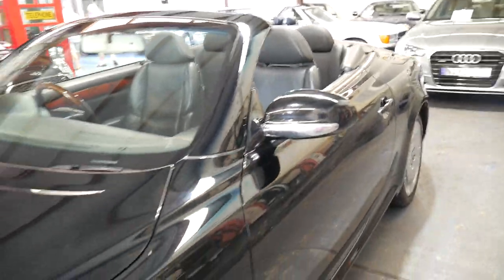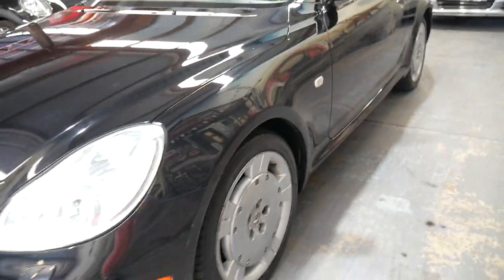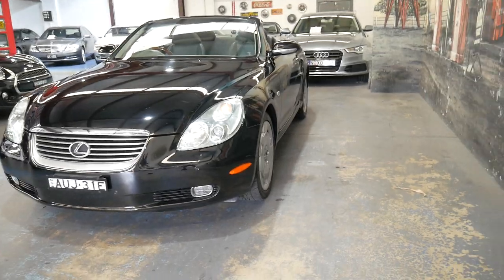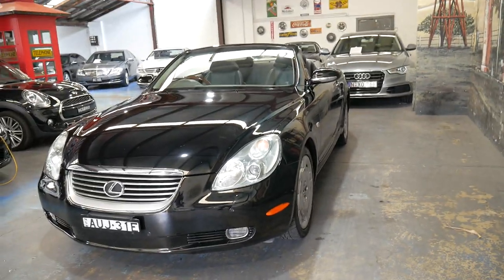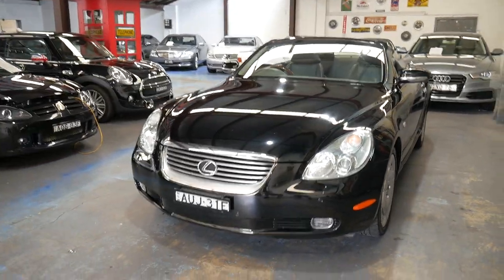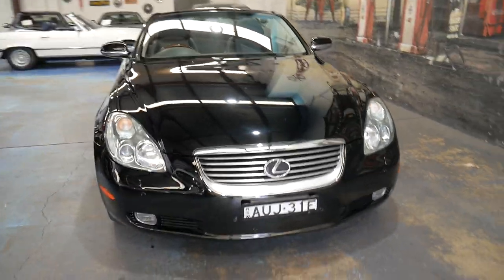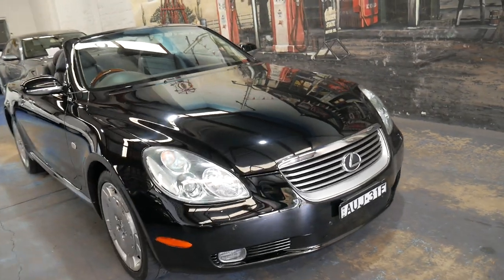It does have Xenon headlights, and it really is a very impressive car. I'm sure if you're watching this video, you've probably been looking at Lexus SC430s for a while — you might have been waiting for one with low kilometres, or you may be looking at convertibles in general and stumbled across this.